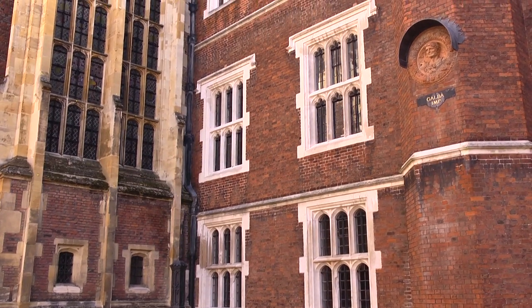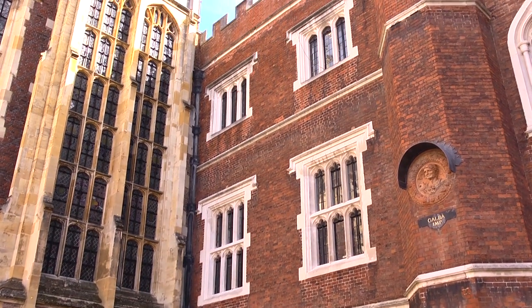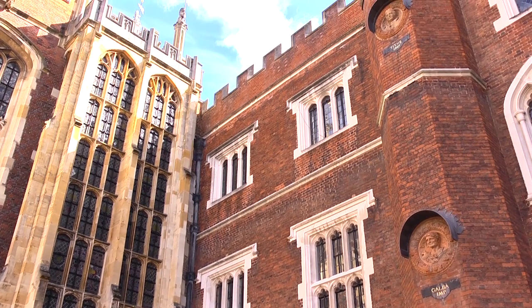Princess Mary was housed on the ground floor, the king — as was proper — on the first floor, and the queen on the top floor, where in parts the ceilings were double height. Not many people realize these are the original kings and queens apartments at Hampton Court.